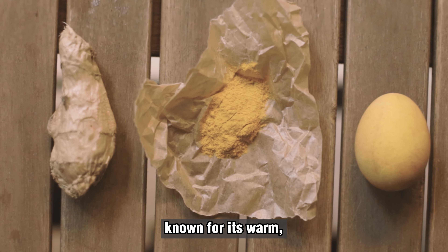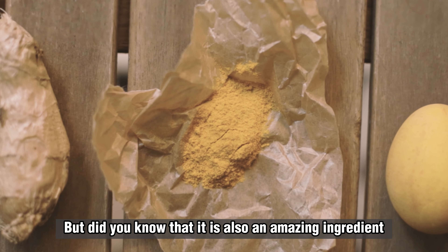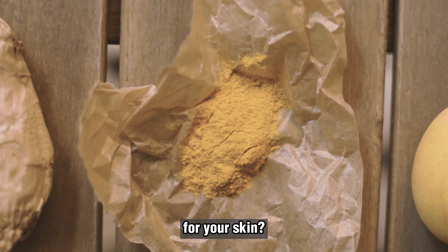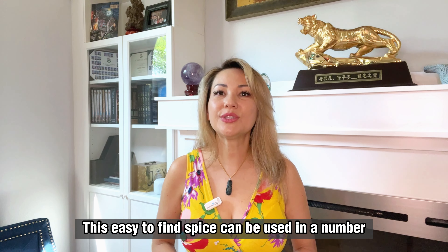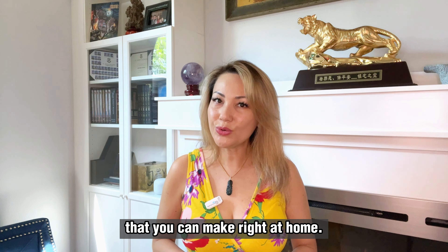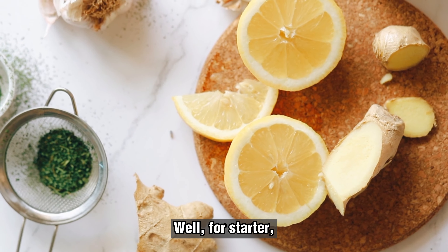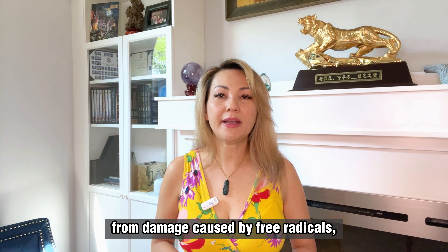Besan is a simple and effective DIY remedy for achieving a glowing complexion. It is easy to incorporate into your skin routine and can be used to exfoliate, brighten and improve the overall health of your skin. Whether you have dry, oily or combination skin, besan is a versatile ingredient that can help you achieve the radiant complexion you have always wanted. So go ahead and try this easy DIY remedy for yourself and let us know.